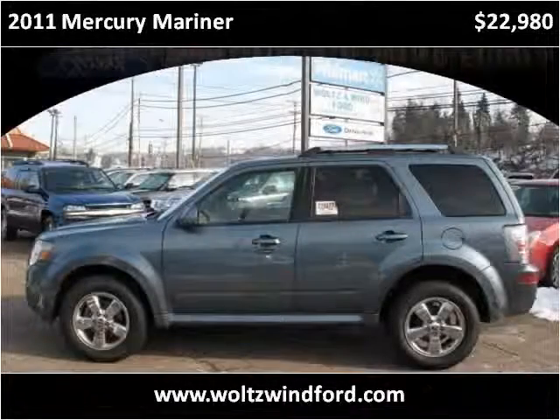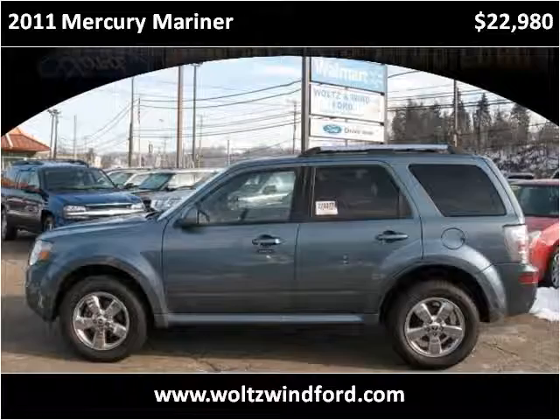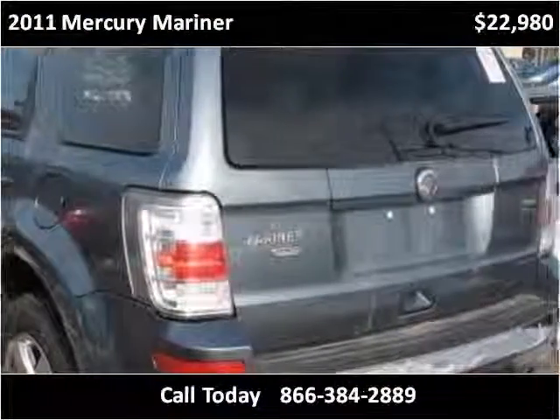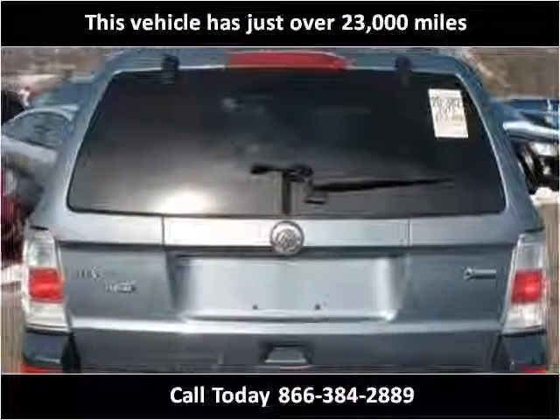This 2011 Mercury Mariner is available from Wolson Wind Ford. This vehicle has just over 23,000 miles.